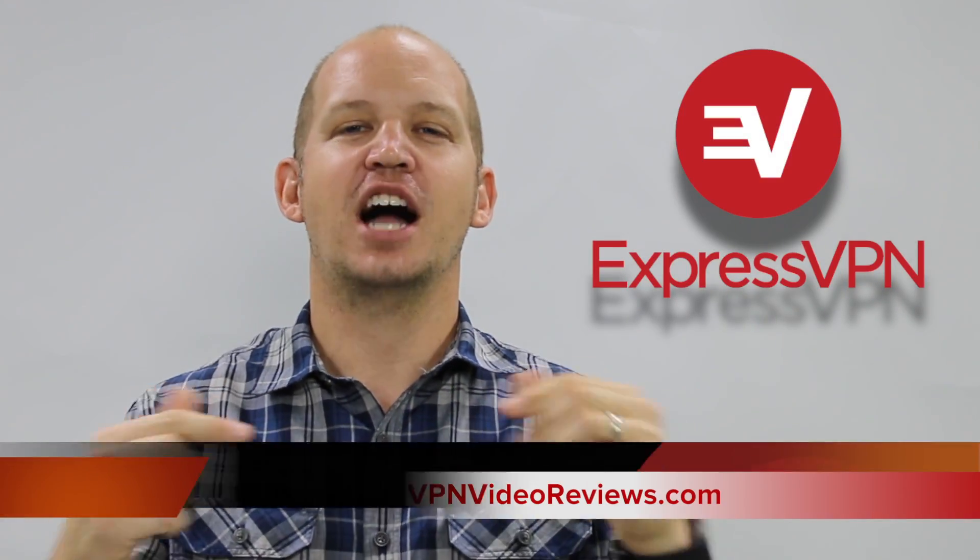You are watching a three-minute no-nonsense review of ExpressVPN. I'm Josh. This is VPN Video Reviews. I'm not going to waste any of your time, so let's dive in.